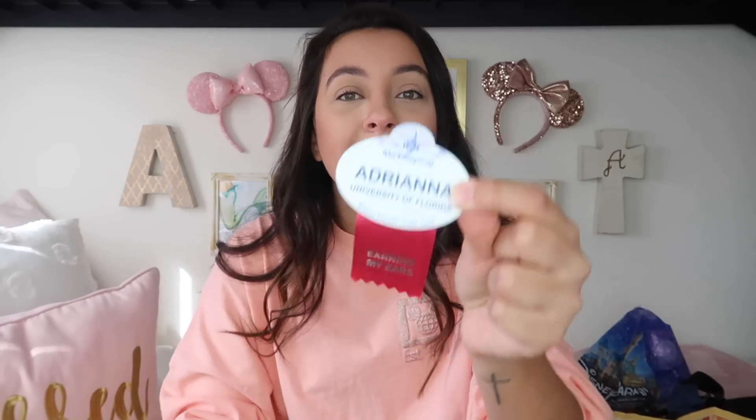I made my Chatham Square DCP housing dorm my home. A lot of people have requested this video, and I had every intention of making it, but I wanted to wait until I actually knew what I was talking about so I wouldn't give wrong information. A couple days ago I ripped the 'earning my ears' thing off my name badge because I am done with training, and I've been flying solo at Disney's Animal Kingdom Lodge for a couple days now.